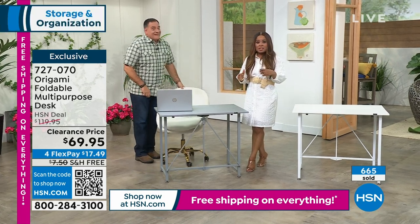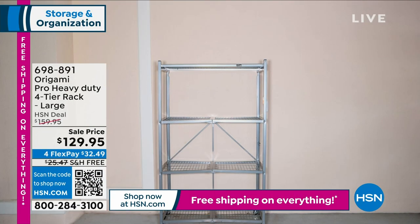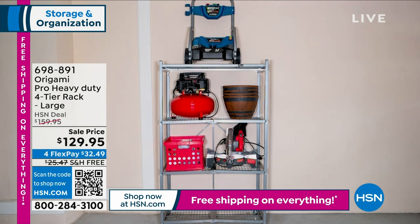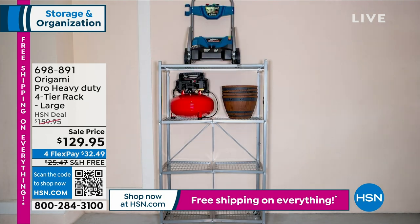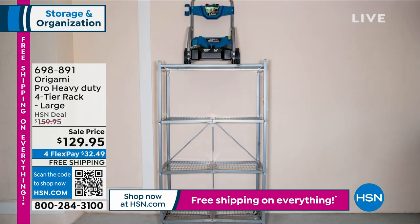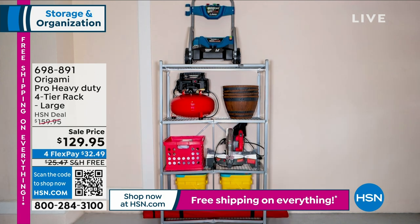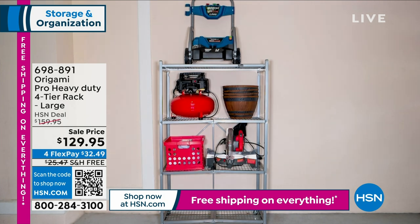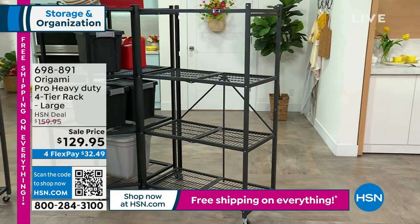Coming up next: a special Origami rack that fits perfectly into a corner. Thank you for your phone calls on the desk — if you prefer the white, place your orders. Happy Saturday — thanks for being here at HSN. Coming up: four-tier rack, and don't forget to shop at HSN.com for free shipping and handling on everything.